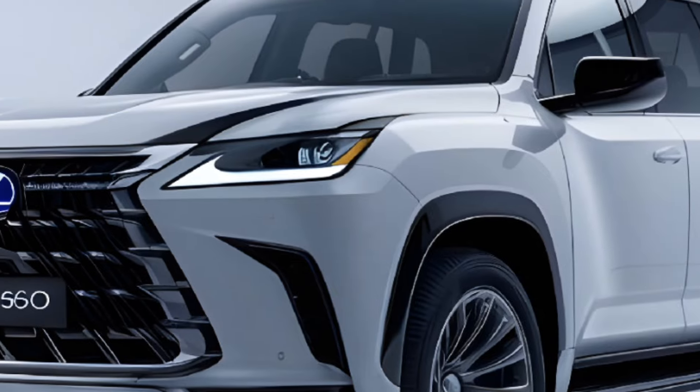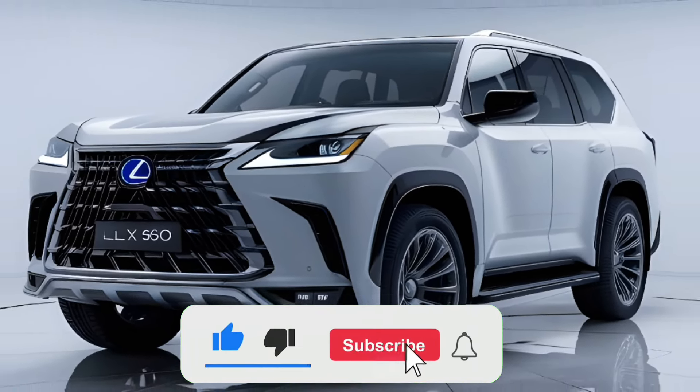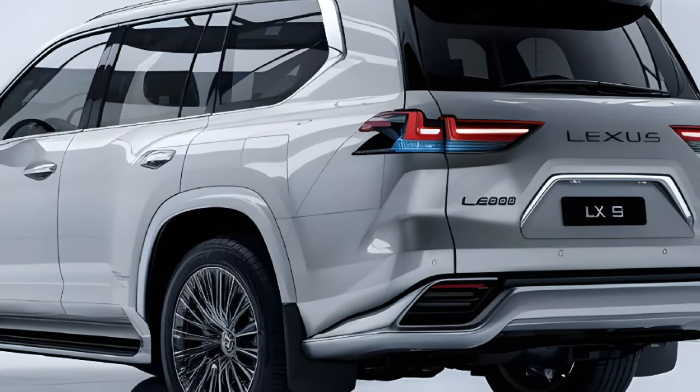The LX600 is a legendary luxury SUV that's been revamped for the modern era. With its sleek lines, sweeping curves, and bold spindle grille, this car is sure to turn heads. The 24-inch alloy wheels and advanced LED lighting system add a touch of sophistication.